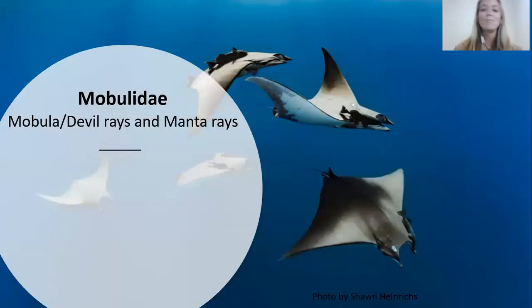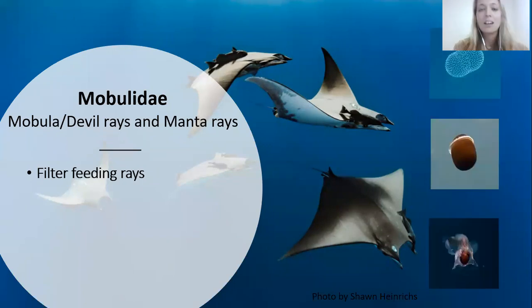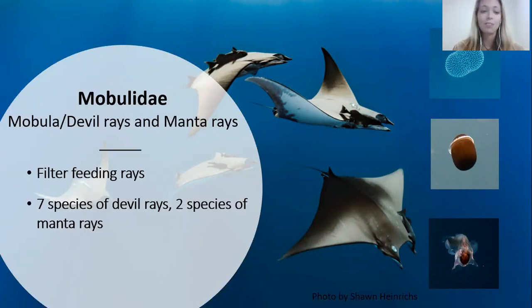Last but not least, our filter feeding rays — this means they don't bite or chew their food. The food goes into their gills, the water passes through their gill slits, and the plankton gets trapped inside those gill rakers. A quick review on plankton: any small animal that can't move against the current. This includes single-celled organisms, fish eggs, and marine snails also known as sea butterflies. There's currently seven species of devil rays and two species of manta rays, though scientists are often debating which species belong to which genus.